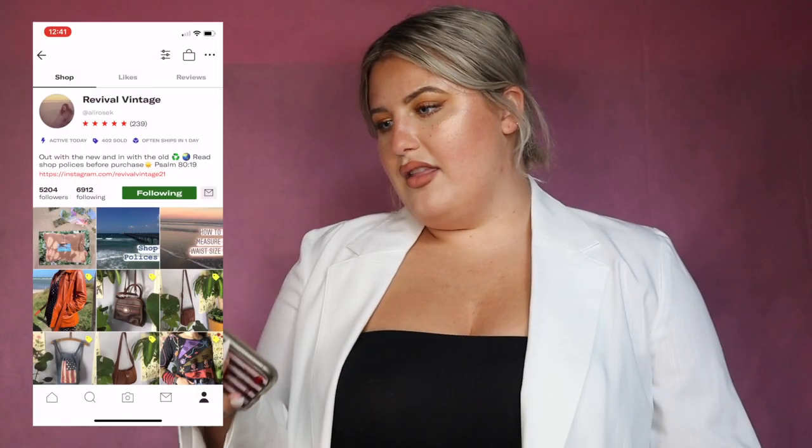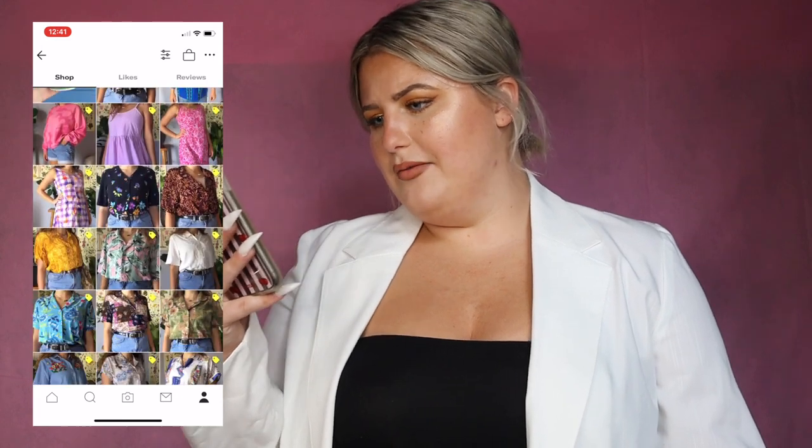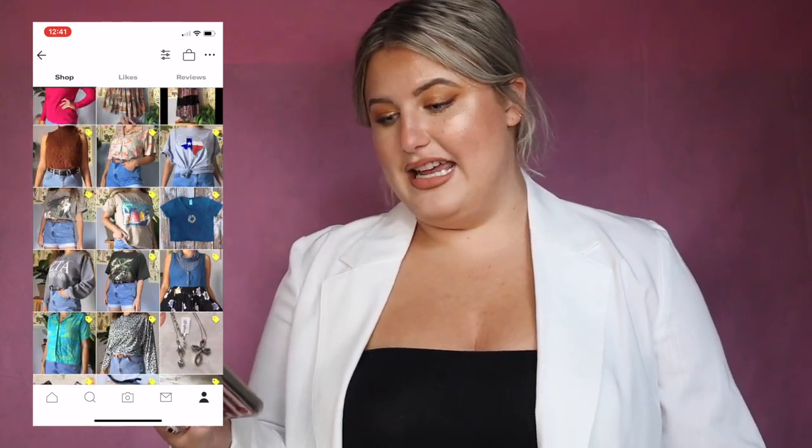I got it from the account Revival Vintage at Allie Rosec, and I got this for $9.10. So I am totally okay with the skirt being a little tight because I am loving the jacket. It's so professional.